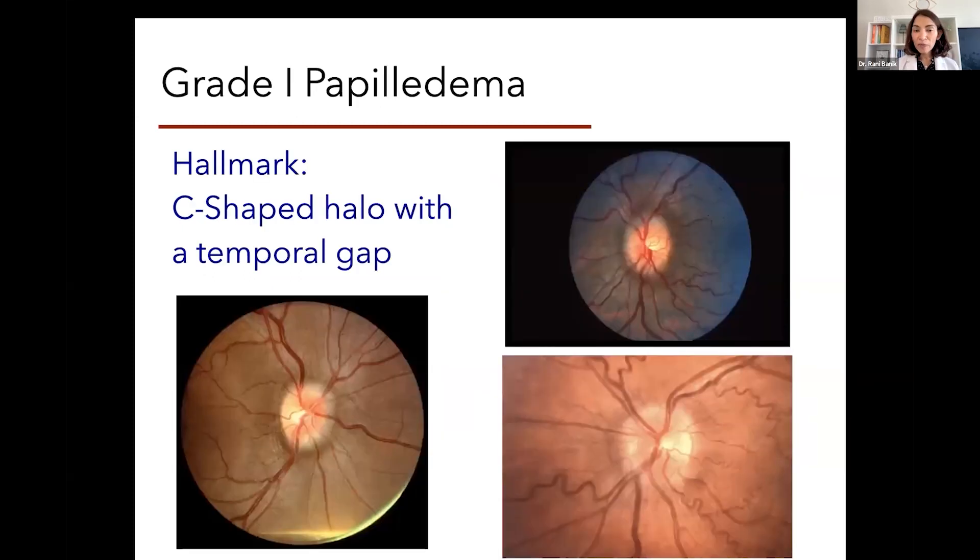Moving on to grade one papilledema on the Friesen grading scale — now you can really start to see the swelling of the nerve. You see a kind of halo around the nerve; it looks blurred and whitish in color. In grade one papilledema, that swelling goes around but spares the temporal aspect of the optic nerve head. So it's not 360 degrees — it's 270 degrees of swelling. You can see various patients with grade one papilledema here. On the bottom right picture, the vessels are extremely tortuous, and the blood vessels also start to look engorged and congested.